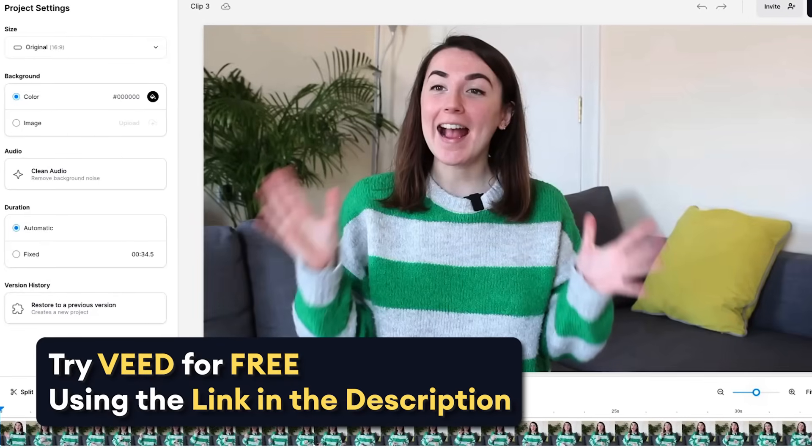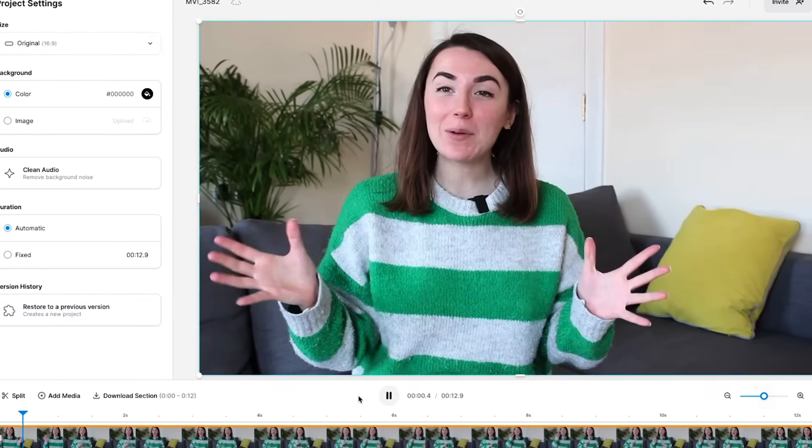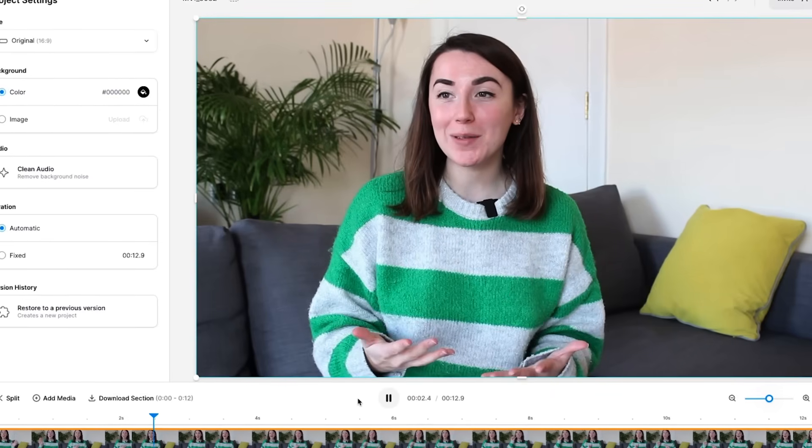Once you've filmed your video you can upload it to Veed. You can see here in my video that I'm very obviously not looking into the camera lens and that I'm reading off a script.